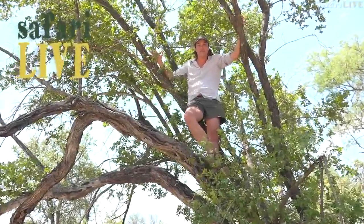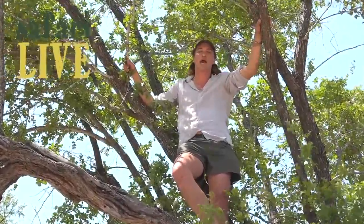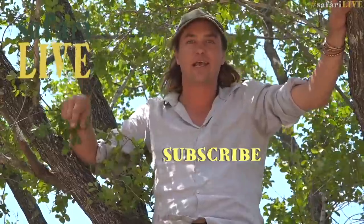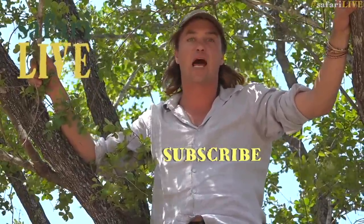If you want to find out what's happening in the middle of the African bush, join us on Safari Live. Subscribe here, and when you see the bell, click on it, and it'll let you know when we're going to bring you the wonders of Africa live.